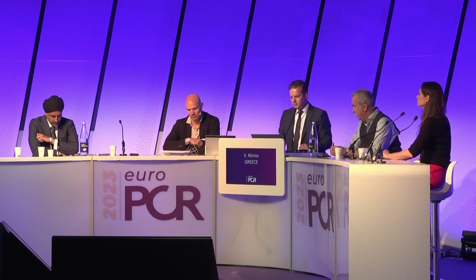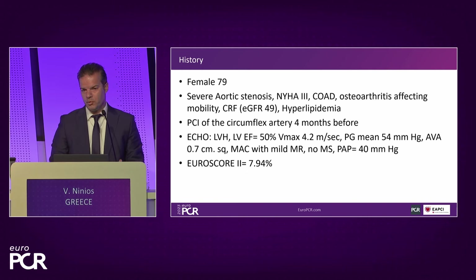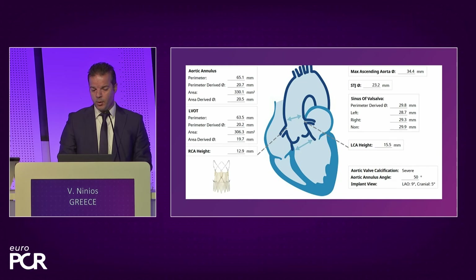This is a patient we performed as a team. A 79-year-old female with aortic stenosis and NYHA class 3, some comorbidities as you'd expect. Interestingly, the patient has coronary disease and had a PCI of the circumflex four months before the procedure. ECHO shows severe aortic stenosis, some moderate pulmonary hypertension, and Euroscore 2 was calculated at 7.9%. ECG shows sinus rhythm, narrow QRS. It's a small anatomy: perimeter-derived 20.7 millimeters, coronary heights are good.